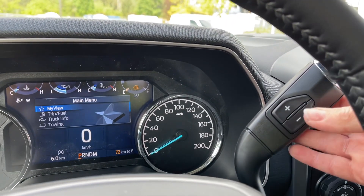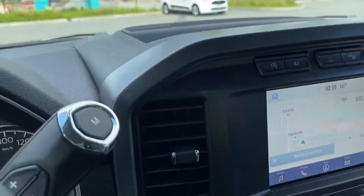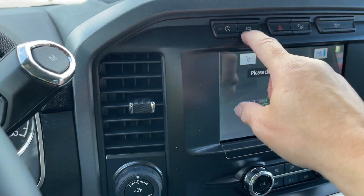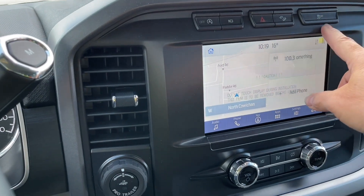Your shifter is an automatic select shift and in the center there's a little cubby. You have your auto stop-start for less idle time, camera view, hazard lights, hill descent and traction control.